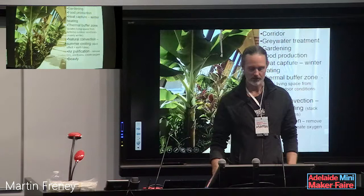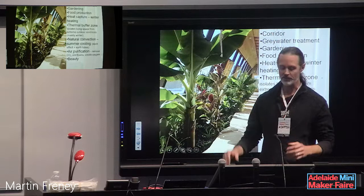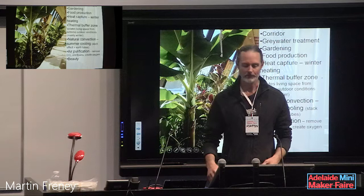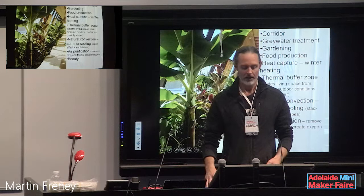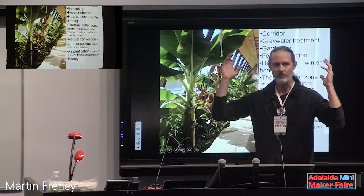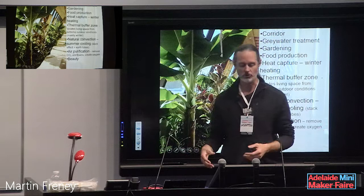The greenhouse on the northern side of the earthship captures a lot of energy from the sun. It's actually a beautiful corridor connecting all the rooms. It treats grey water, allows year-round food gardening, and drives a natural convection system: in summer, hot air is released through roof vents, pulling cool air through underground tubes for passive air conditioning — without any electricity.